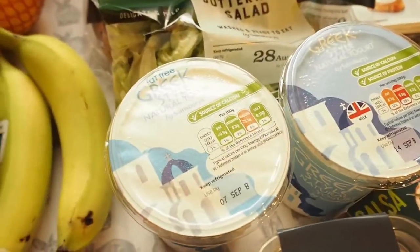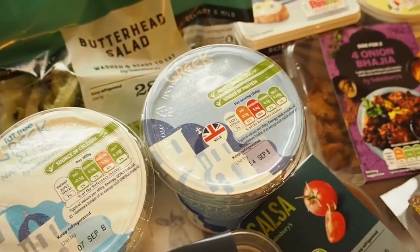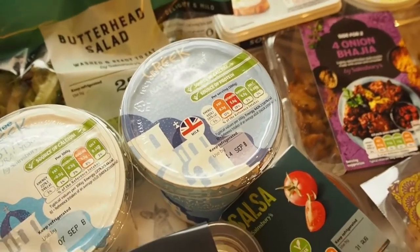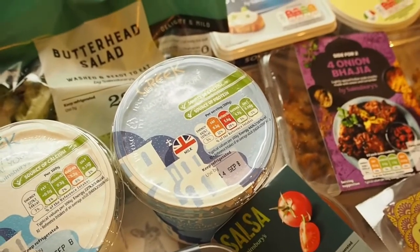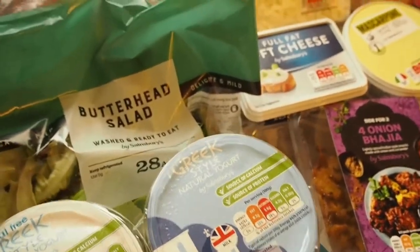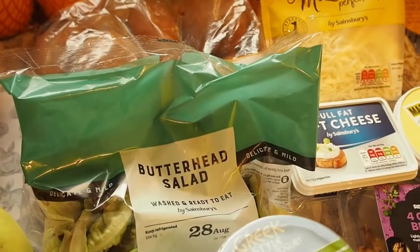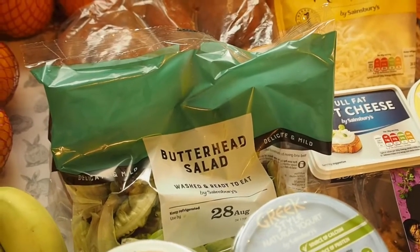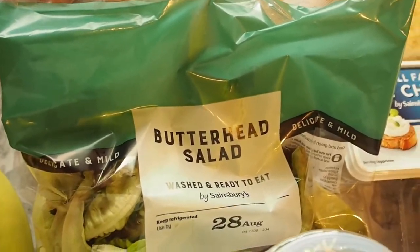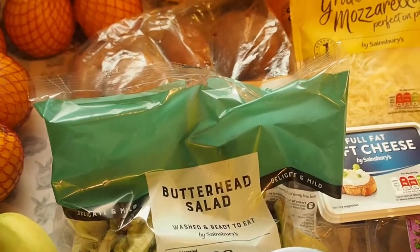I got some fat free natural yoghurt and the full fat yoghurt - that's for Noah because I want to see if I can get him to eat that with some fruit and maybe a little bit of honey, rather than eating the Petit Filous. It's my attempt to reduce his sugar consumption because he can eat quite a bit sometimes with his cereal and biscuits, particularly on a Saturday when he goes to his grandma's and gets cake. I've also got butterhead salad - only picked up one bag this week because I've still got another bag left over from last week.